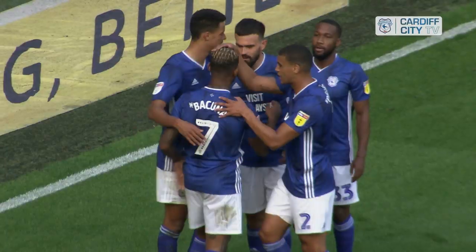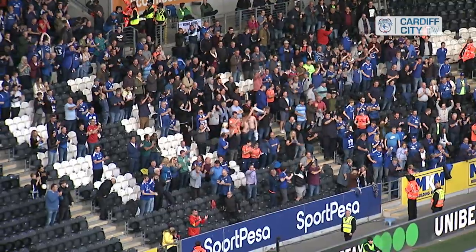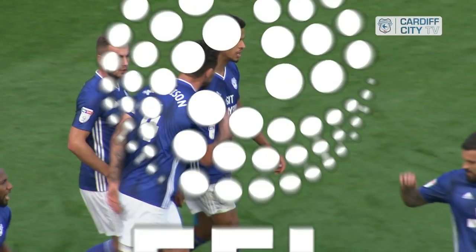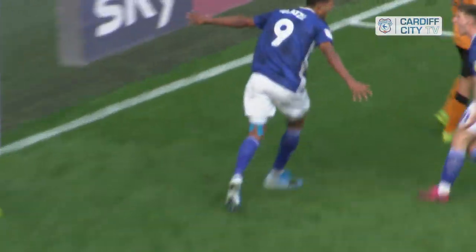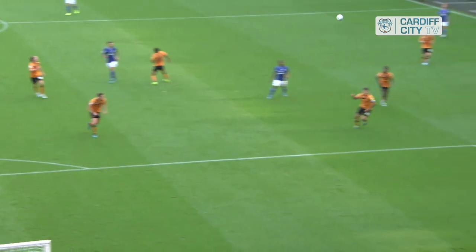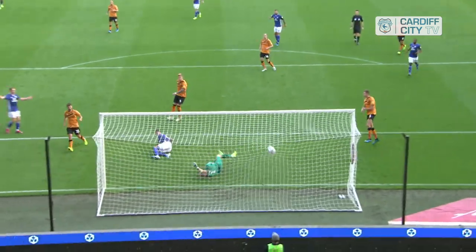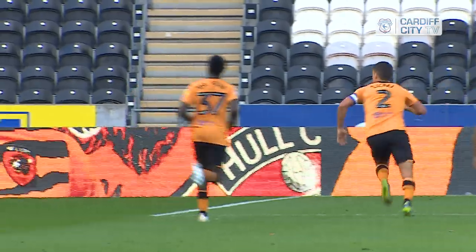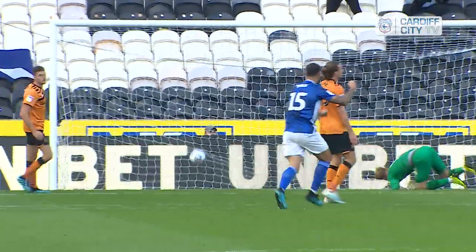It's no more than his performance has deserved this afternoon, having been heavily involved for the Bluebirds — held up play beautifully at times, brought others into play. And it is Pakuna who gets on the end of that little clip ball through from Marlon Pack, gets his head up and rifles a ball into the feet of Robert Glaxle. It's a simple finish in the end for the German, and it draws Cardiff level.